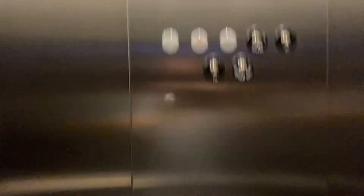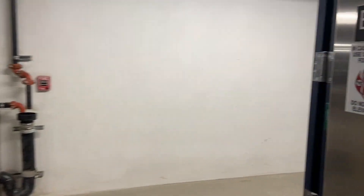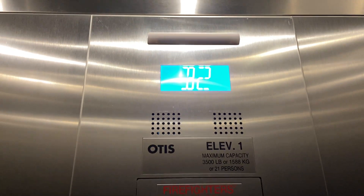Here we are in B2. I should move this right there. Around A, and around. Turn back. Here we go.